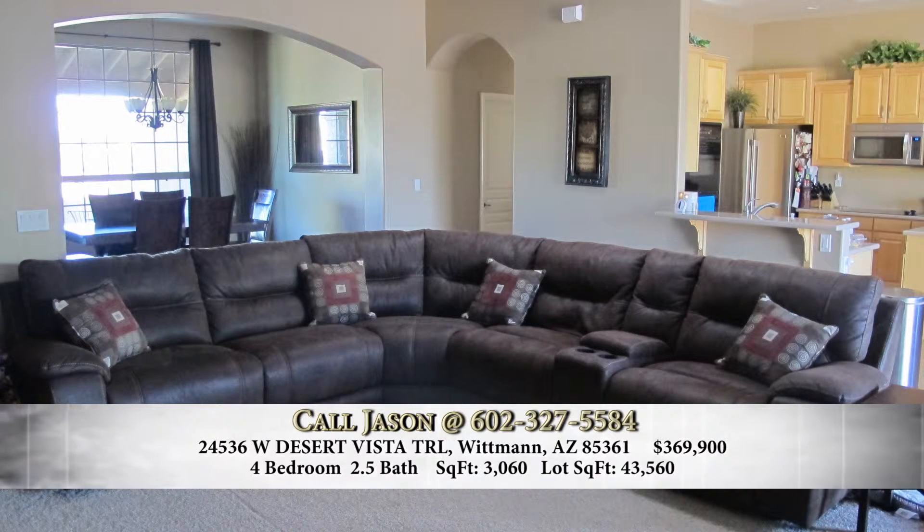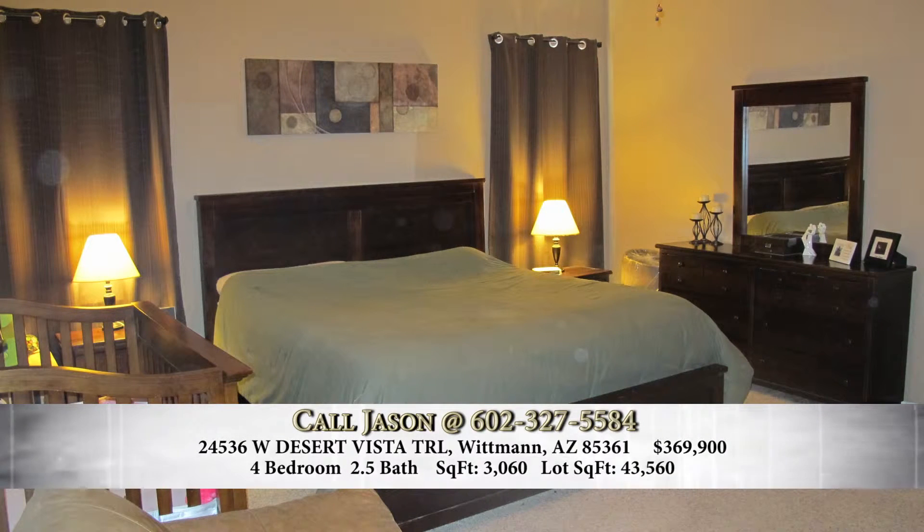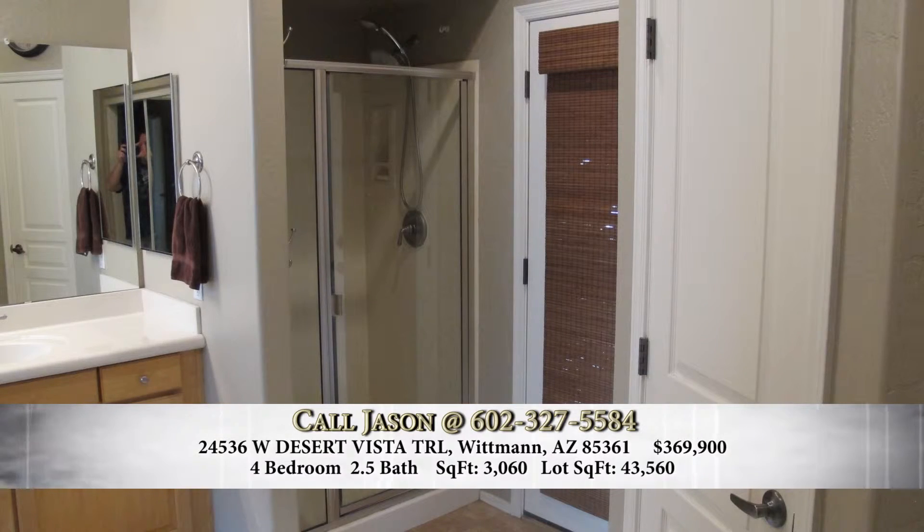All the windows have sunscreens on them, which is really important here in Arizona. Fantastic. Walk through the master bedroom and bath for us. The master bedroom has beautiful plush carpet, nice and spacious. It's a split floor plan, which makes it really nice. Additionally, you've got the split tub, shower, et cetera.